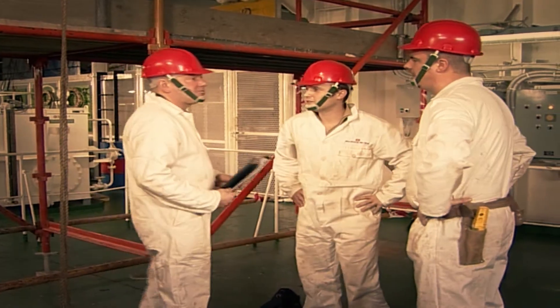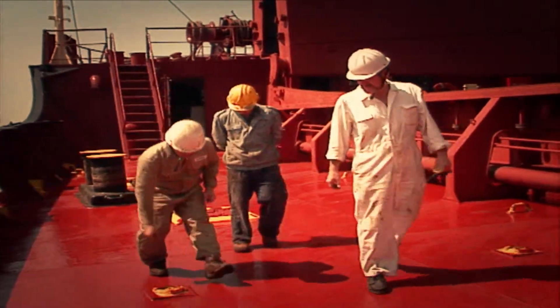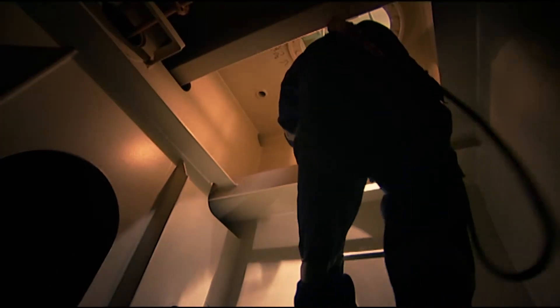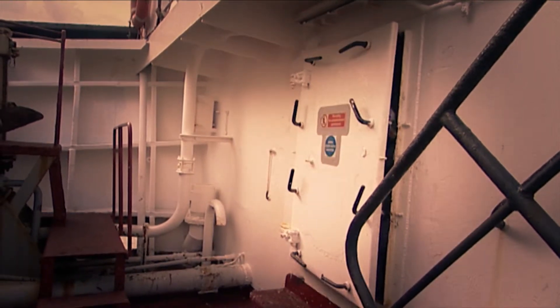The trouble is, a lot of routine tasks have to be carried out not up here, but down here, where it's dark. In here, where there may be danger you can't see, you can't hear, or smell. Or here, where one minute everything seems to be fine, but the next...